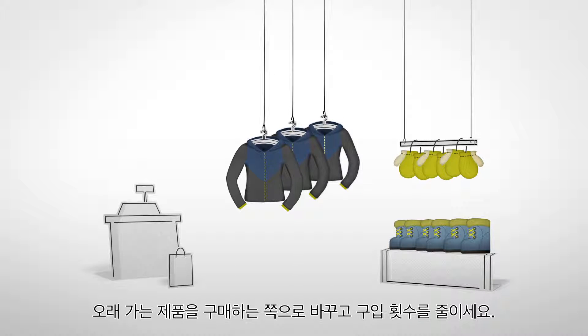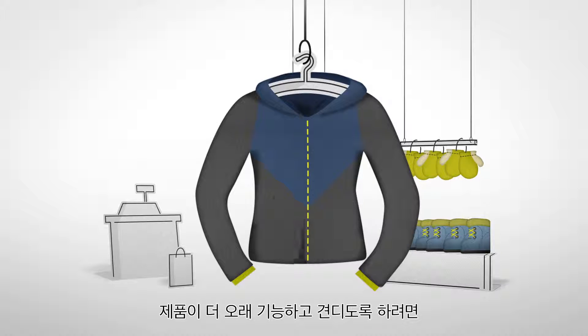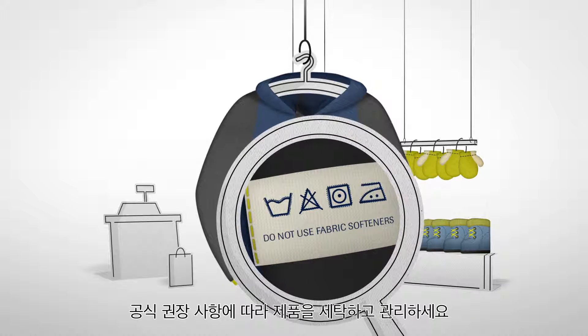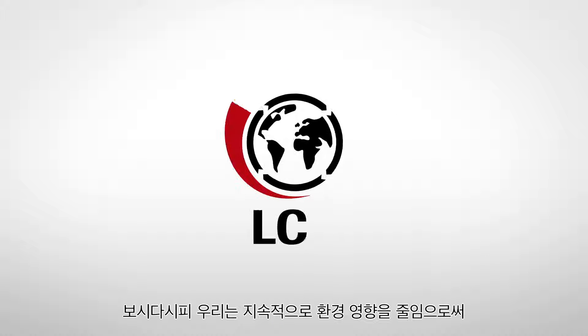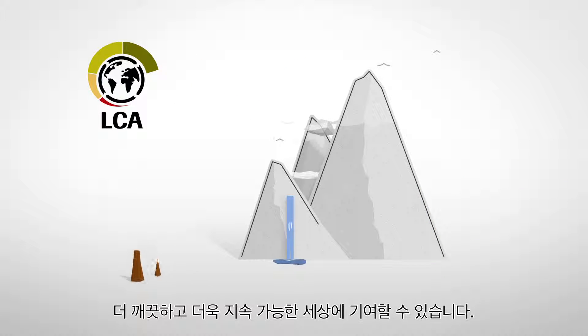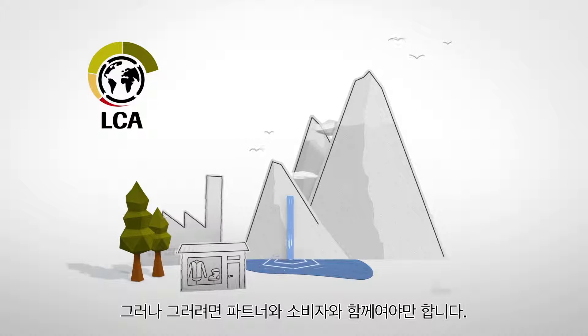Another important factor for the product's impact is you. Switch to buying products that last long and buy fewer of them. Wash and care for your pieces according to their official recommendations to ensure that they function and last longer. As you can see, we can continuously decrease our environmental impact to contribute to a cleaner and more sustainable world — but we can only do this together with our partners and with the end user.